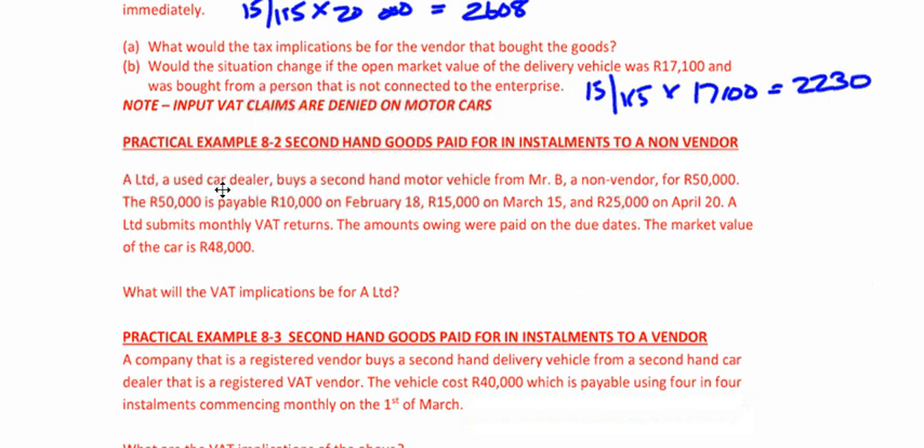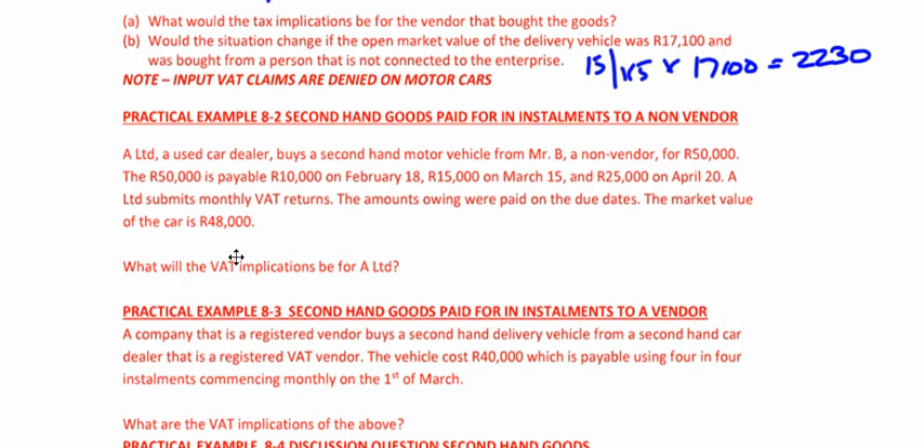It says a licensed used car dealer buys a secondhand motor vehicle for R50,000. The R50,000 is payable: R10,000 on 18 February, R15,000 on 15 March, R25,000 on 20 April. The vendor submits monthly VAT returns and amounts were paid on the due dates. The market value of the car is R48,000. Because it's a licensed used car dealer, they use cost — so you cannot use lower of cost or open market value.